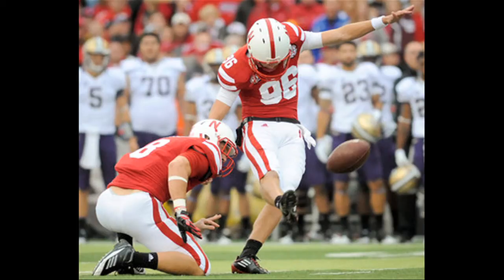The Husker defense forces their second straight three-and-out, setting up the offense with good field position. Nebraska goes 47 yards in seven plays with Brett Maher connecting on a 38-yard field goal to tie the game at 27 with 55 seconds remaining in the third quarter. Maher is looking to convert — ball down at the 29-yard line — up, and it is good.